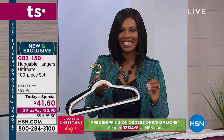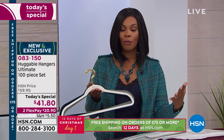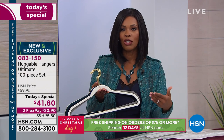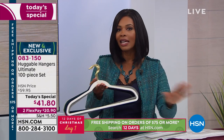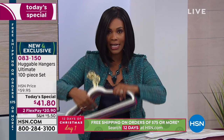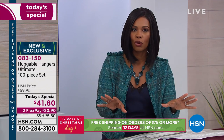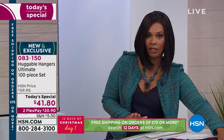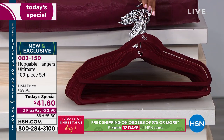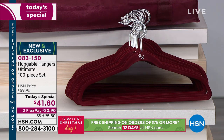You're getting a hundred pieces in this set. This is the value of the year. If you give huggable hangers as gifts, and normally around this time you would be looking to do that, this is the Today Special to do it — you're not going to get another value like this for the rest of the year. You're going to get 80 hangers total: 40 of the suit hangers for your heavier clothes, your coats, your suits, men's and women's clothes alike, and the kids as well.